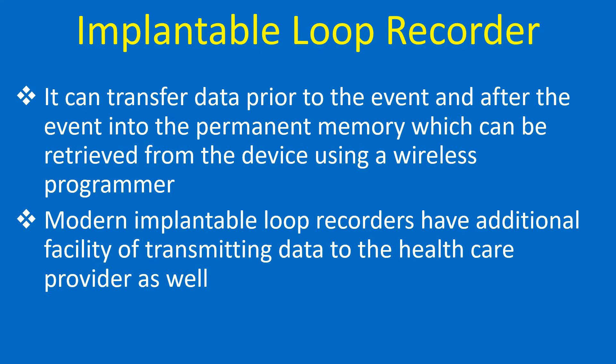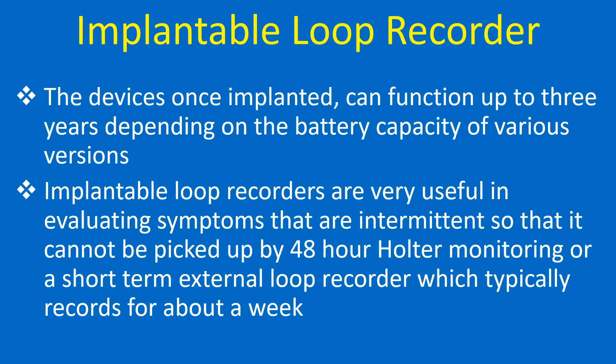Modern implantable loop recorders have the additional facility of transmitting data to the healthcare provider. The devices, once implanted, can function up to three years depending on the battery capacity of various versions. ILRs are very useful in evaluating symptoms that are intermittent, so they cannot be picked up by a 24-hour Holter monitoring or a short-term external loop recorder, which typically records for about a week.